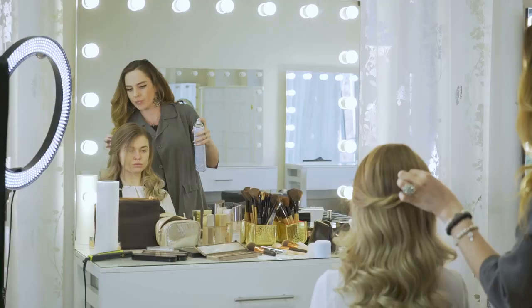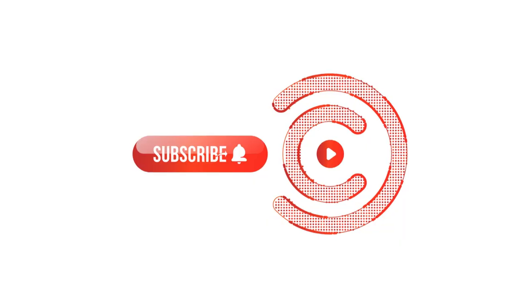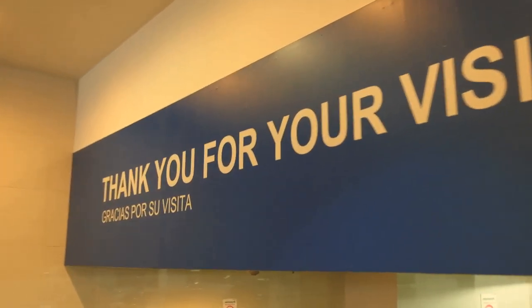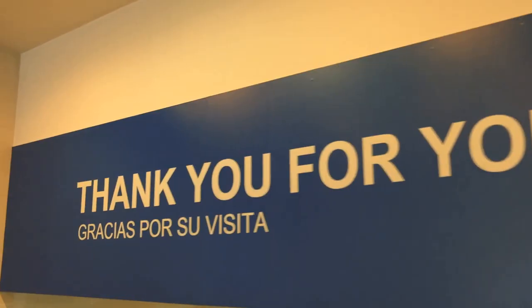So, which one are you thinking of trying out? Let me know in the comments below. Don't forget to like, subscribe, and hit that notification bell for more awesome content. Thanks for watching, and I'll catch you in the next one. Peace out!